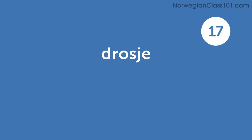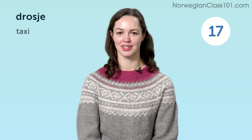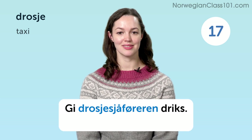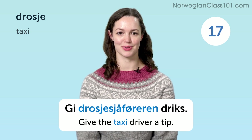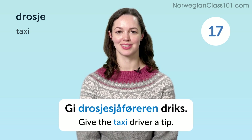Drasje. Taxi. Gi drasjesjåføren driks. Give the taxi driver a tip.